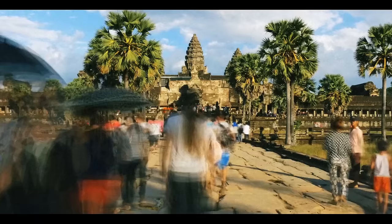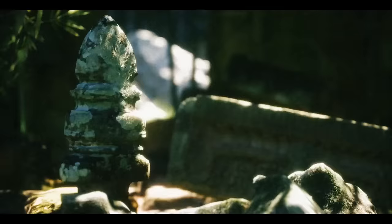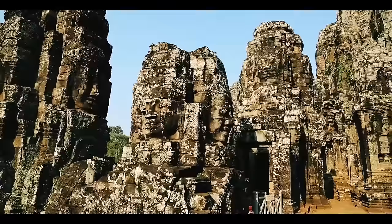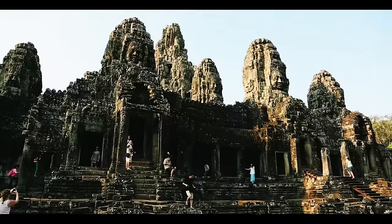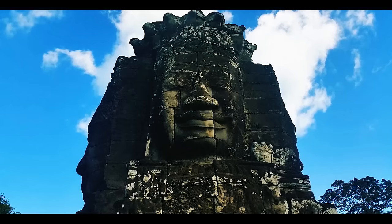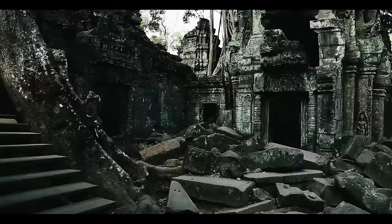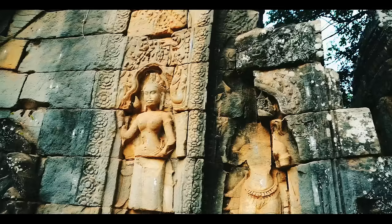Today, Angkor attracts visitors from around the world for its stunning architecture — you can recognize the Khmer style in the use of huge blocks of sandstone. At the center of the complex lies Bayon Temple, decorated with 216 smiling faces said to resemble the founder of the Angkor Empire. The towers are believed to have once been decorated with gold, but today the site is a maze of vine-covered temples. Abandoned in 1431 and rediscovered in the 1840s, it was named a UNESCO World Heritage Site in 1992.